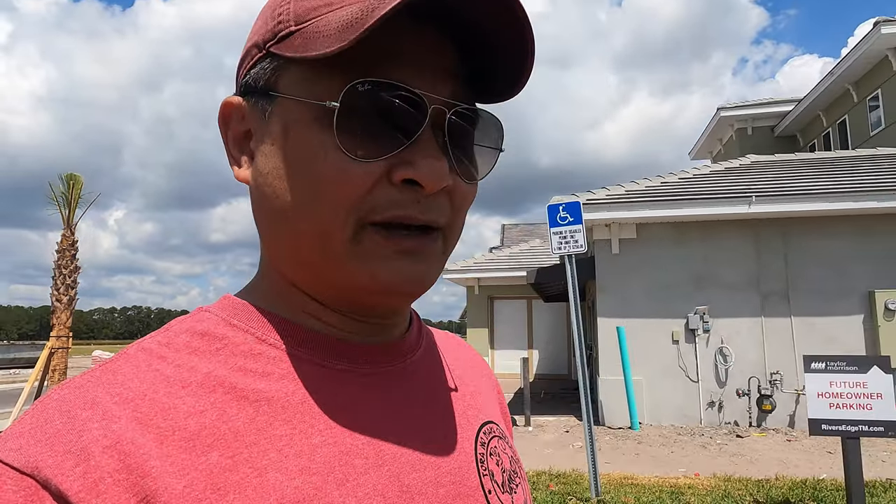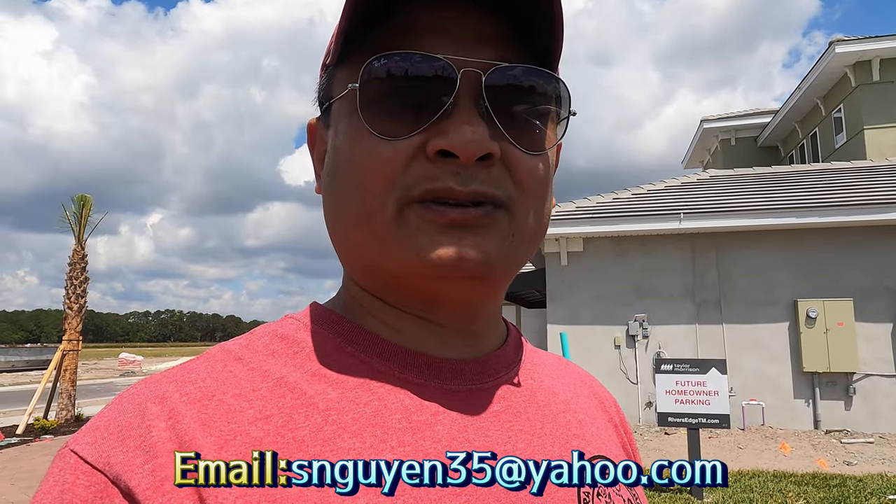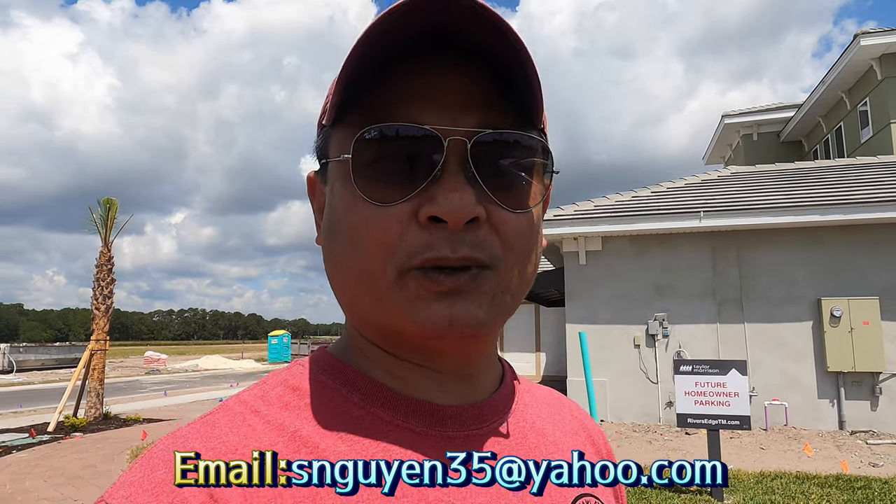Thank you to everyone who has been following along. For those who need realtor information to help purchase a home in Wesley Chapel, Tampa, Florida, you can contact Steven via email listed below and he will provide the contact of a trustworthy realtor.